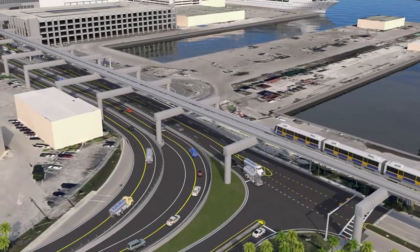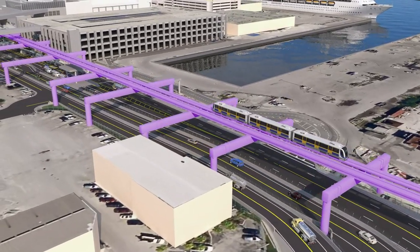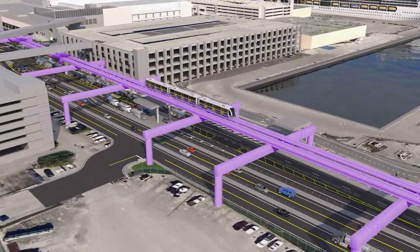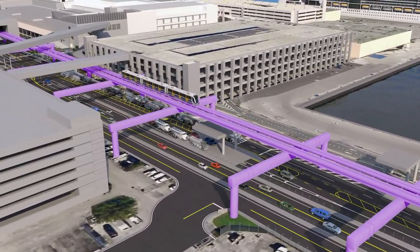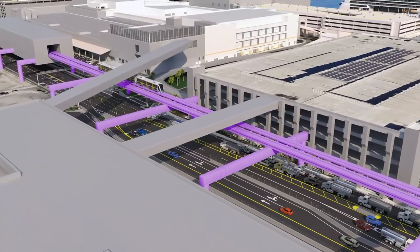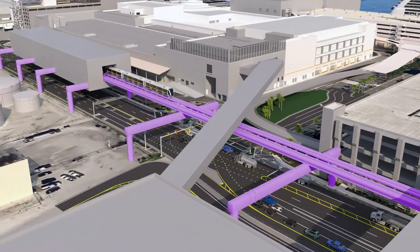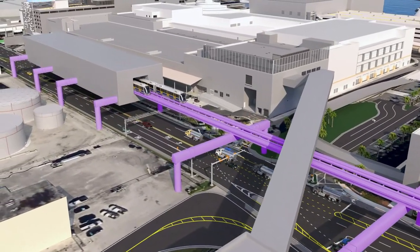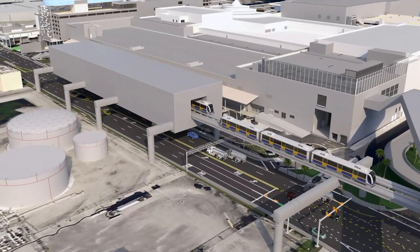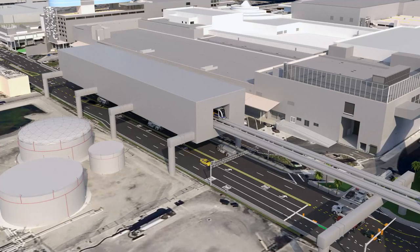These transit and garage projects are currently in the early planning stages and their schedules will be determined at a later date once the planning stage has been completed. Implementation of these infrastructure projects will boost Broward County's chief economic engines by improving mobility and expanding tourism capacity for Port Everglades, the Greater Fort Lauderdale Broward County Convention Center, and the Fort Lauderdale Hollywood International Airport, generating economic growth for Broward County for years to come.